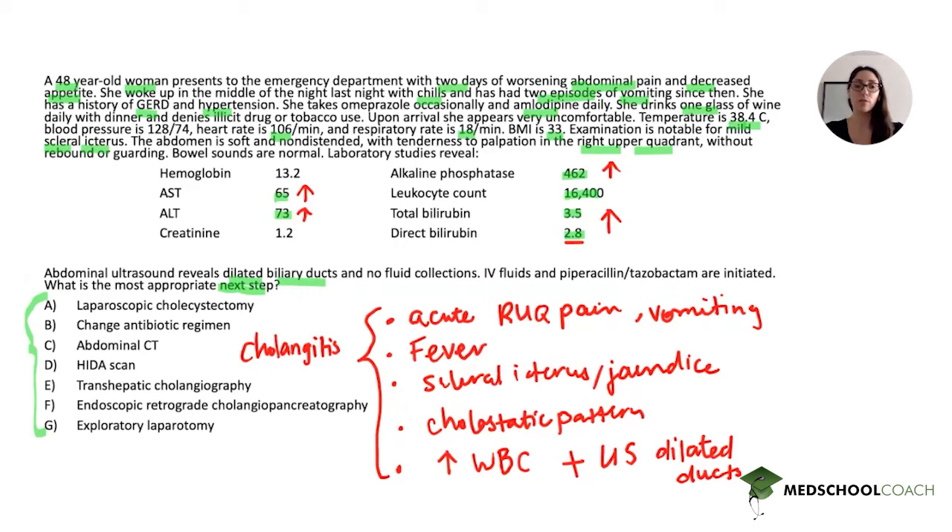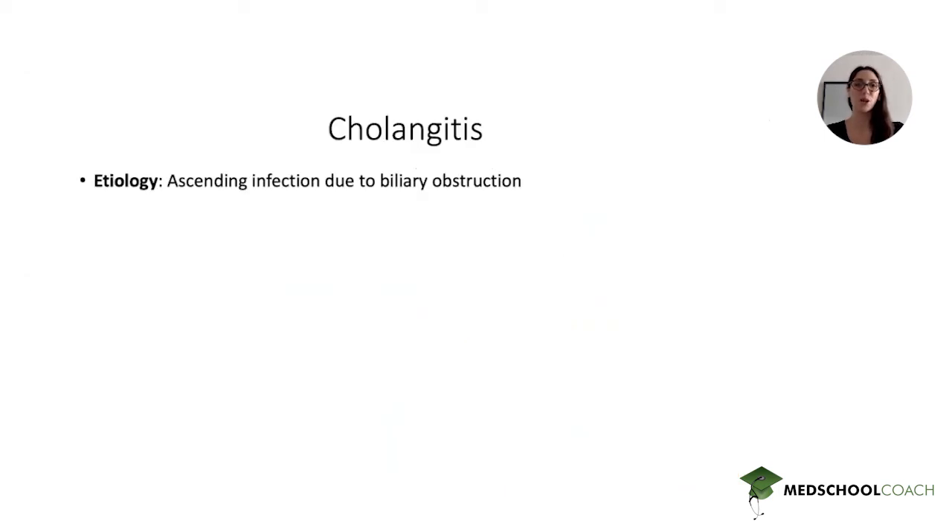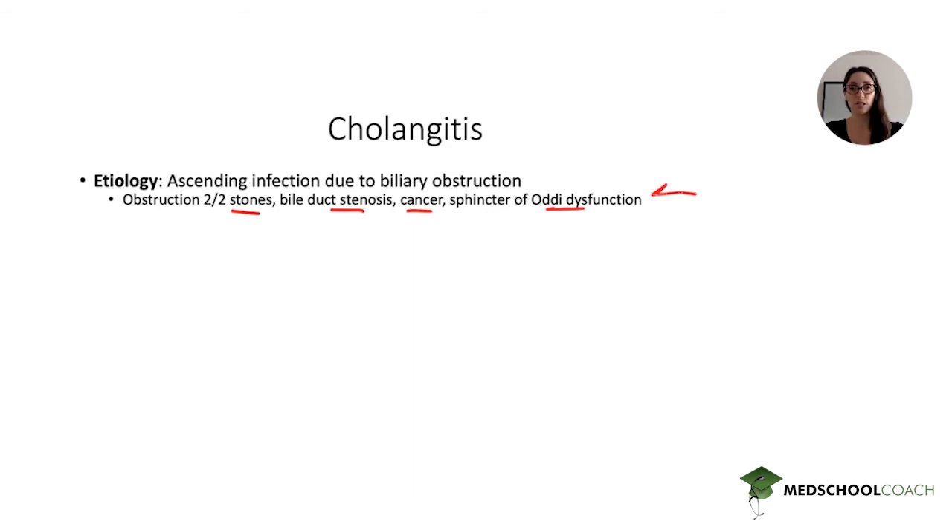Cholangitis is a very high-yield diagnosis that will certainly come up on your exam. It's caused by an ascending infection due to biliary obstruction. The obstruction can be due to stones, bile duct stenosis, or cancer — such as cholangiocarcinoma, pancreatic head cancer, ampullary cancer, or sphincter of Oddi dysfunction, which typically happens post-cholecystectomy. Although most commonly it's stones, don't be fooled if you don't see a stone — these other causes can still lead to a cholangitis picture.